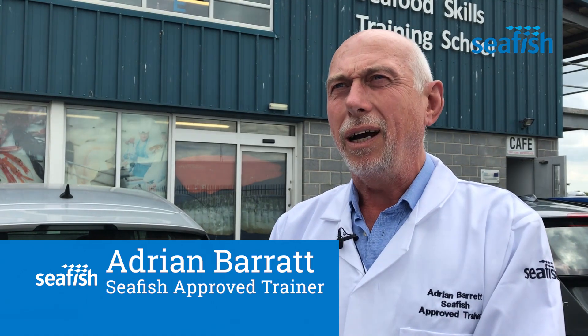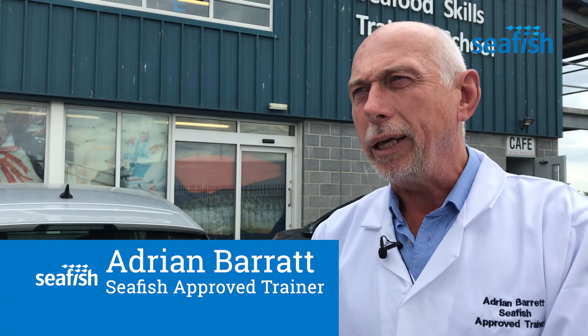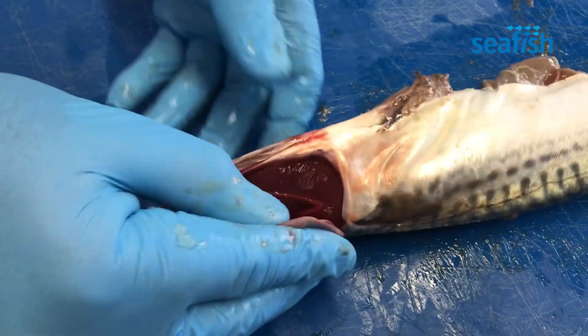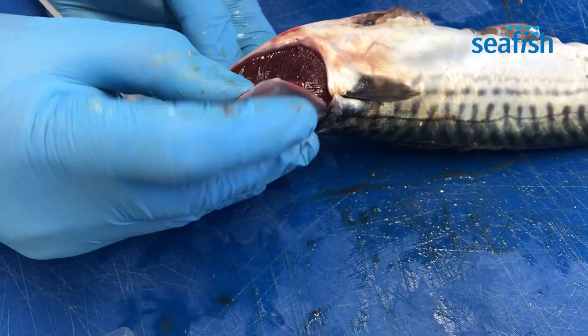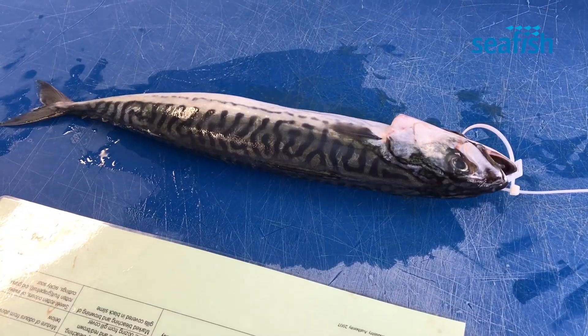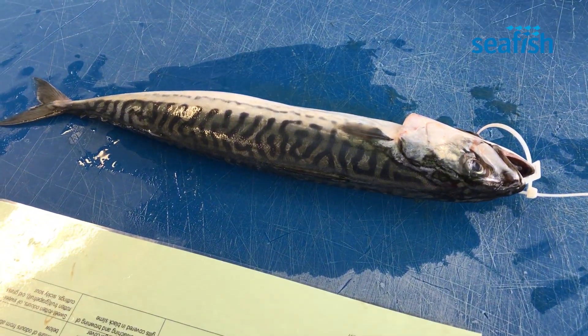These courses are aimed at anybody within the fishing industry who handle and process fish. The idea is that we train them in fish assessment techniques based on quality.